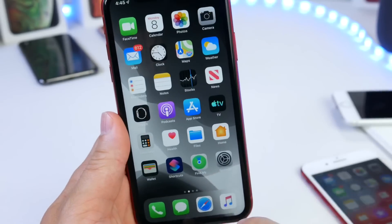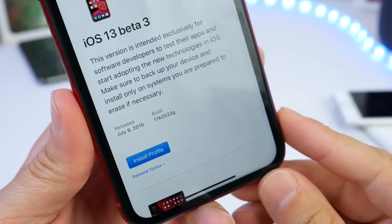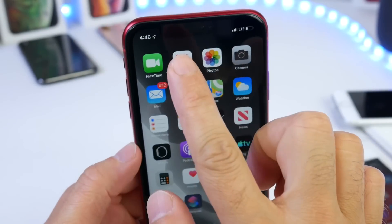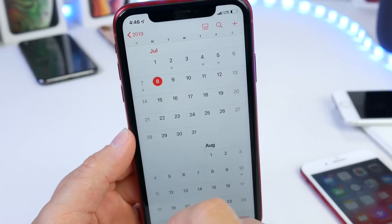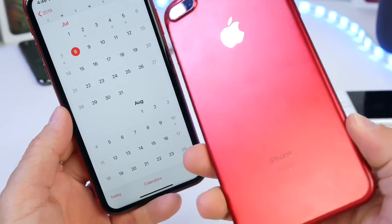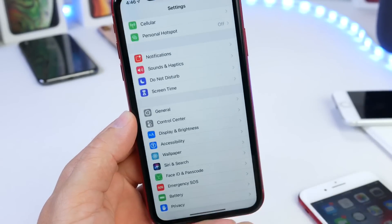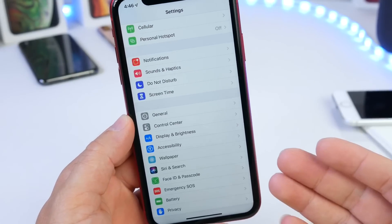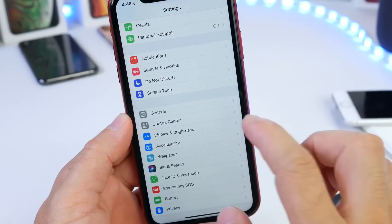Apple also released developer beta 3 today. You may be wondering why, since they already released it on July 2nd. The answer is yes, Apple did release iOS 13 developer beta 3 on July 2nd, however the iPhone 7 and iPhone 7 Plus were not supported by that release. So today's update is now available for the iPhone 7 and 7 Plus, as well as all other iPhones, tying everything together for developers.